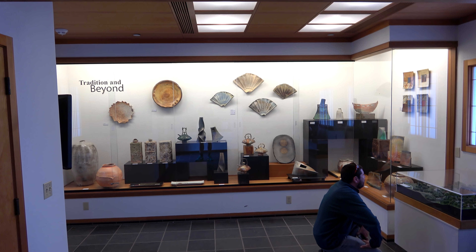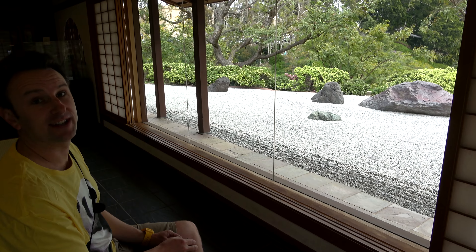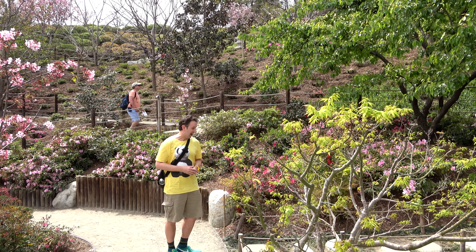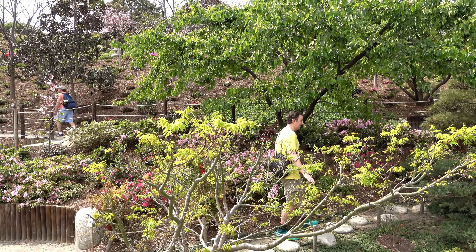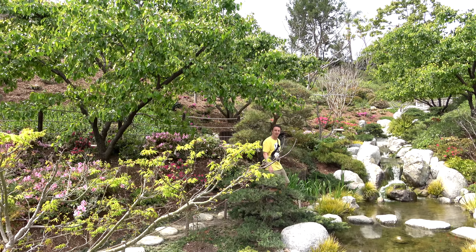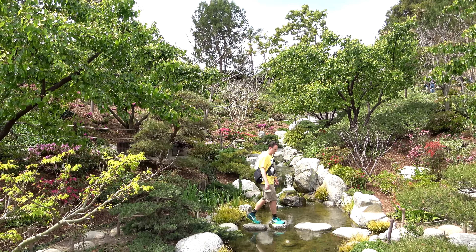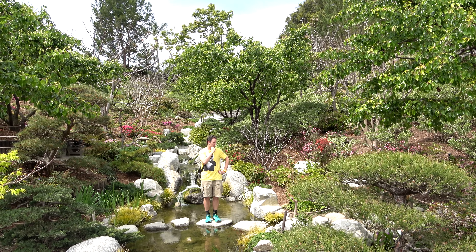As you stroll along the path, you'll come across a Japanese-looking house. Inside, there are special exhibits — today, a pottery exhibit. They've got a really neat seating area where you can sit and admire the Japanese rock garden. Very zen. In addition to the main paths, they've got little side paths around the koi ponds, which is pretty cool because you can get away from the crowd and be right in the middle of the koi pond.